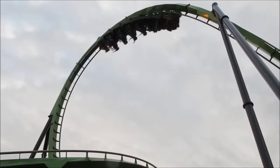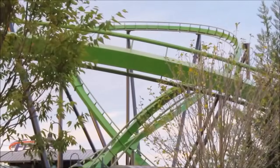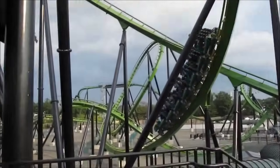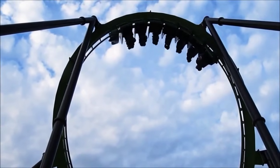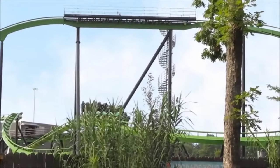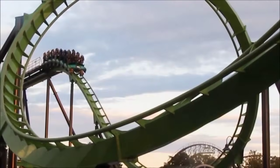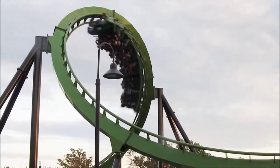But no matter where the roller coaster is in the system, the total energy — otherwise known as the mechanical energy — remains constant. Mechanical energy is the sum of the potential and kinetic energy in a system. The roller coaster follows the law of conservation of energy: energy cannot be created or destroyed. However, it can be changed from one form to another. In a roller coaster, the energy is constantly transferred between potential and kinetic energy when in motion.